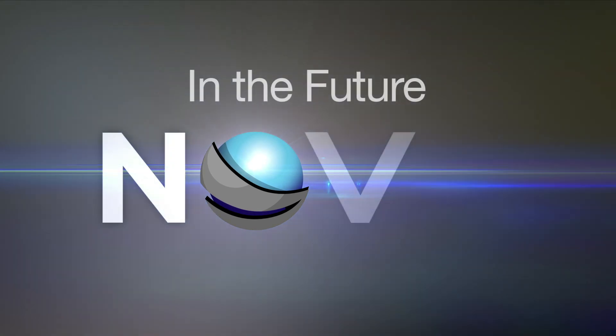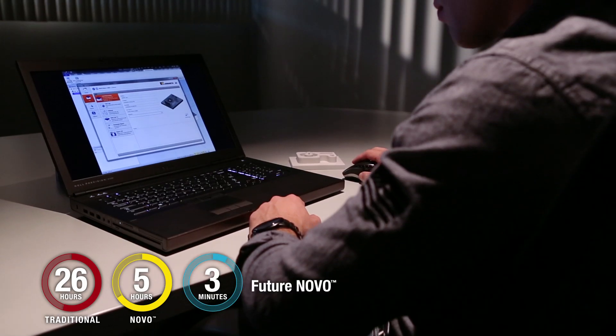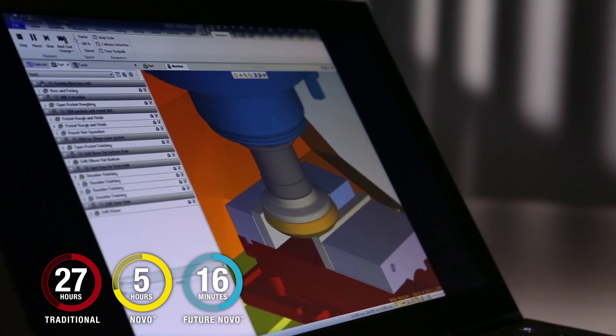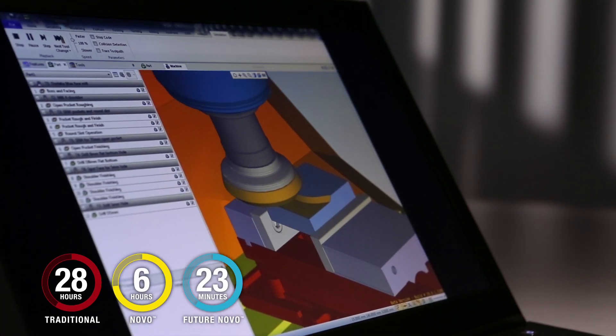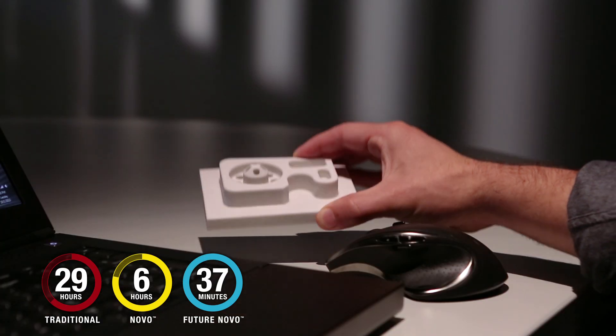In the future, Novo will speed up your process even more, with interfaces to CAM and tool management systems. This advanced technology allows users to send, store, and share critical job information on the Machining Cloud app.